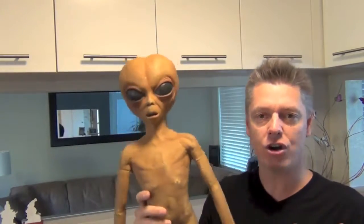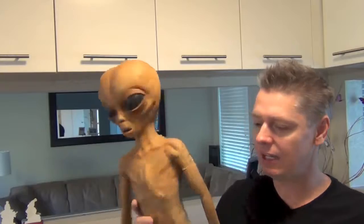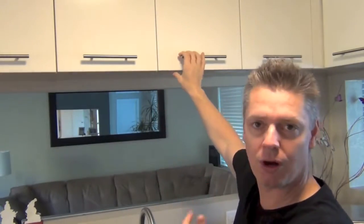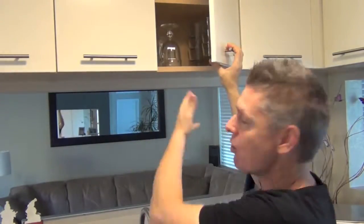Another idea: take some sort of large item — a creature or an alien, something scary — put it on a rolling platform like a skateboard, stick it just around the corner outside a sliding glass door, and tie a small string to the handle. So when they pull the handle from the inside, that creature rolls in front of their vision. They're activating the prank on themselves, which puts it in their mind.